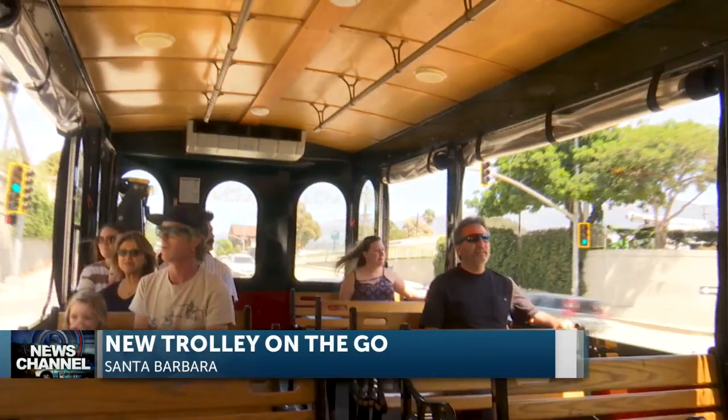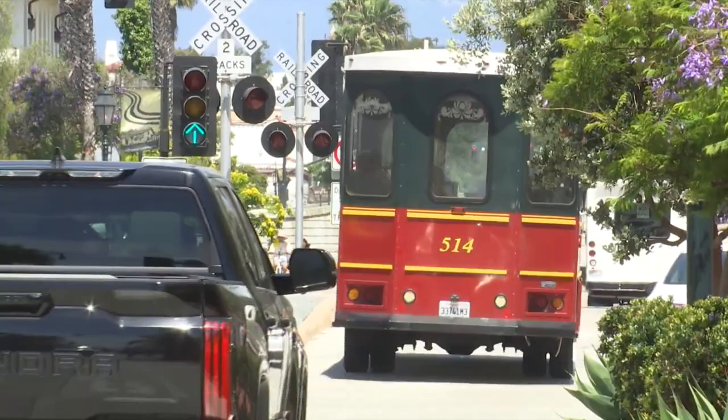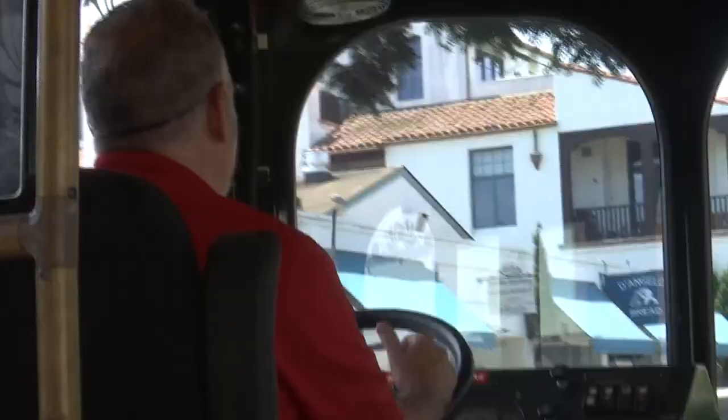They want a shuttle to bring people from the Funk Zone waterfront area into the heart of downtown and vice versa, so that way we have this great circulation. The new visitor trolley is a collaboration between the downtown organization, Visit Santa Barbara, the South Coast Chamber of Commerce, and the city of Santa Barbara.